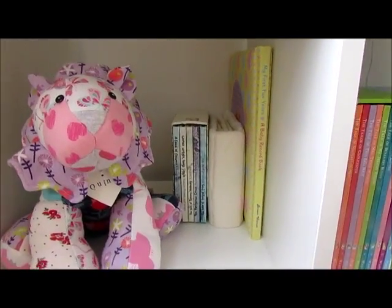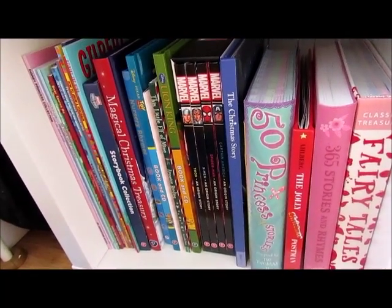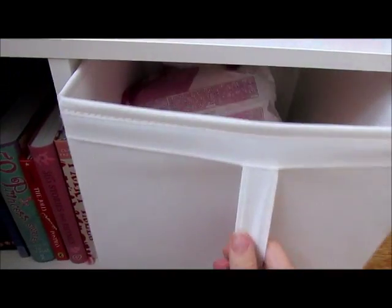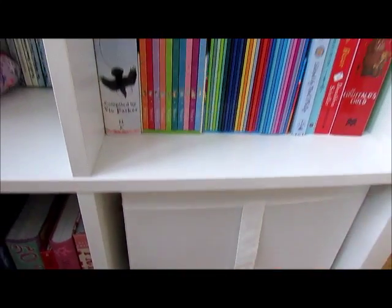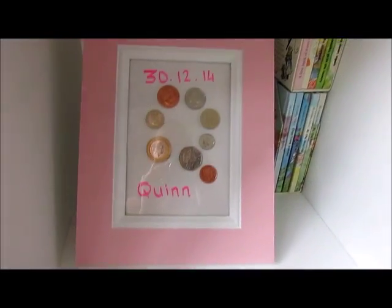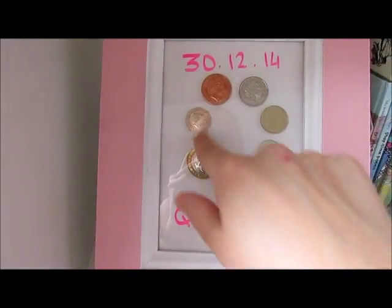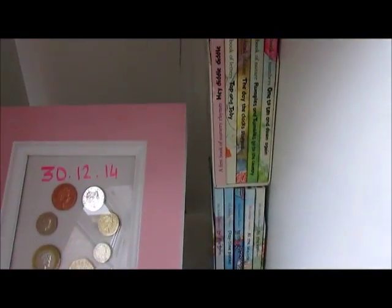We've got some books, and some more books — daddy is a Marvel fan, so is mummy, so we read her some Marvel stories. Going upwards on the other side, we've got some more nappies and her health record in there, and some more books. Nana made this for her birthday — it's got all of the British coins laid out in the shape of a Q, which was a brilliant idea.